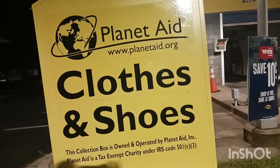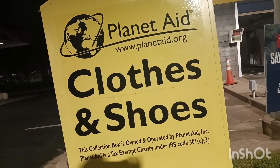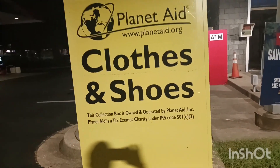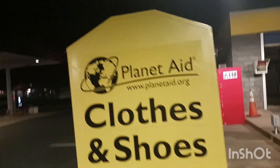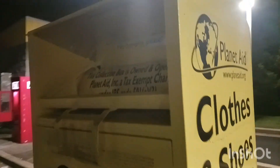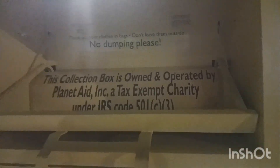People who have extra clothes or shoes, they can bring and donate here. It is actually very helpful for poor people.